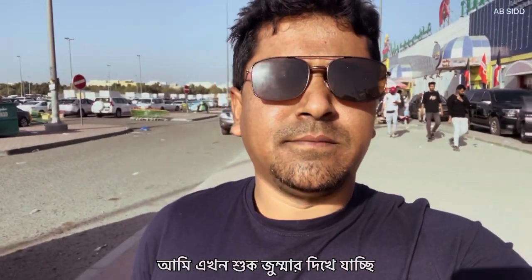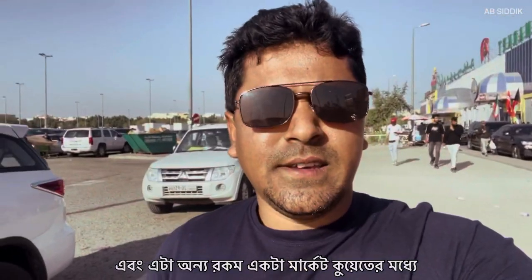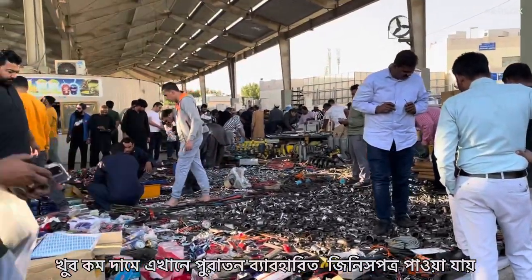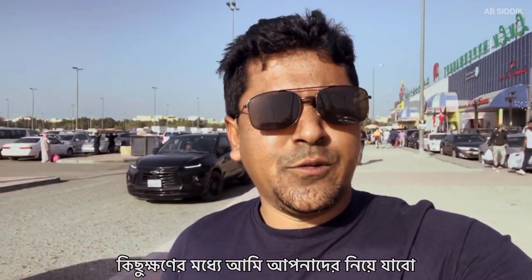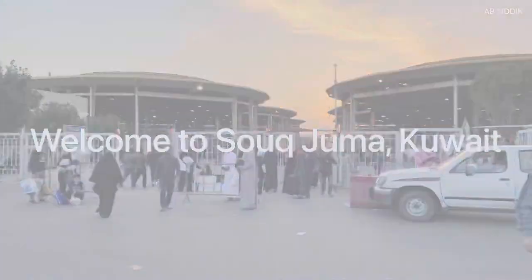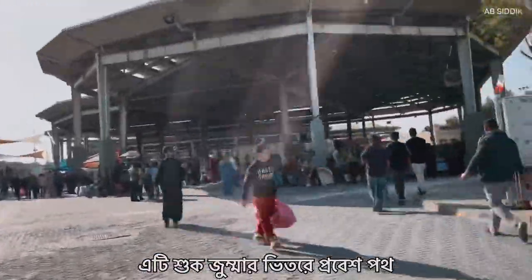Right now I am making my way to Sukjumma, which is a very uncommon market here in Kuwait. Here all those things are like old and used items, selling at a very cheap price. On my right side is a Lulu market and on the left side is a parking zone, and this is the entrance of Sukjumma.